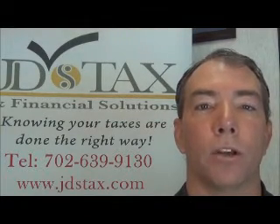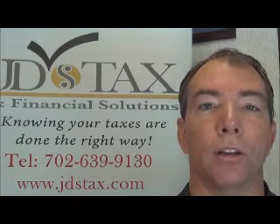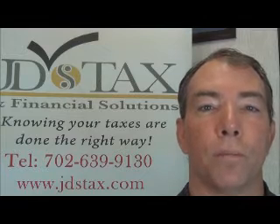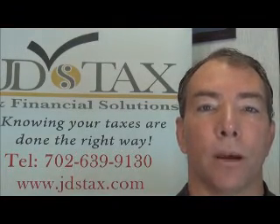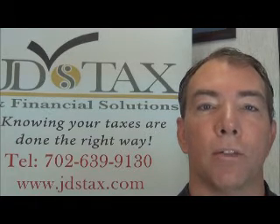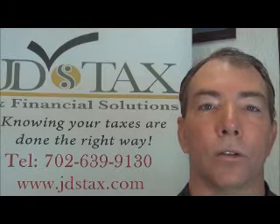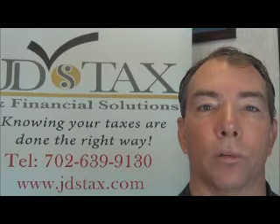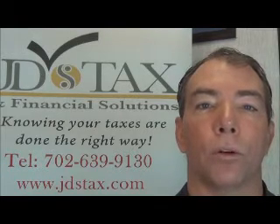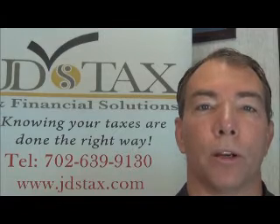Now it's not going to be deductible a hundred percent of the time, but the general rule of thumb we use here at JD's Tax is: if you had to purchase that in order to make the income, then make sure you save that receipt. Bring all your receipts to us at the end of the year, or total them up, and we'll verify if they're deductible or not. If they're not deductible, we'll let you know. If they are deductible, we're going to put them on your return and make sure you get the deduction.